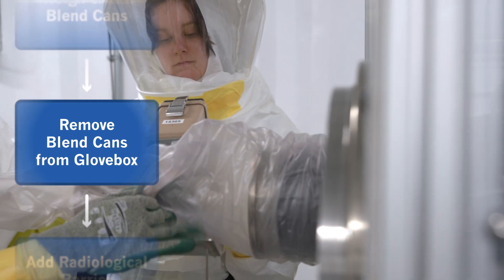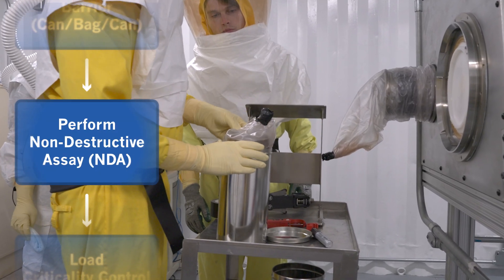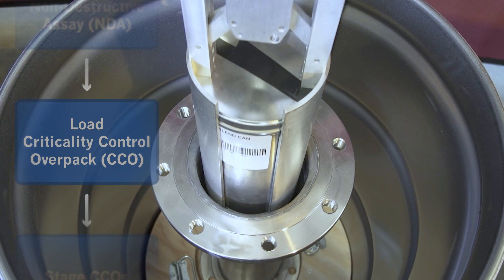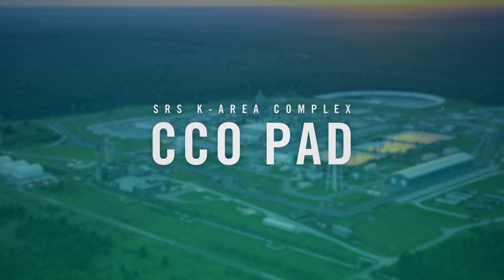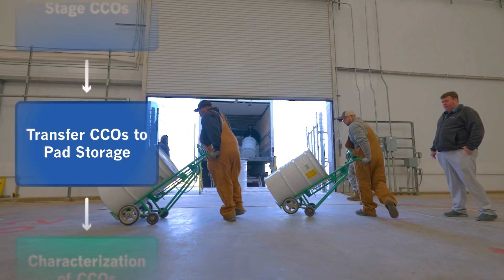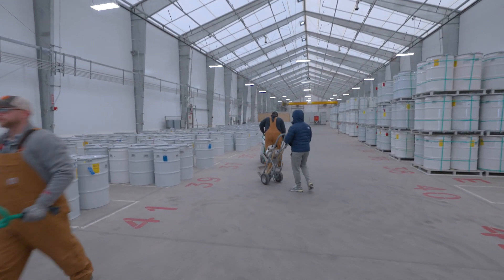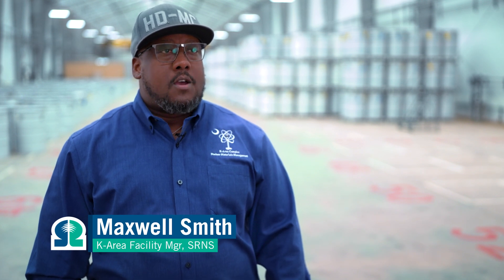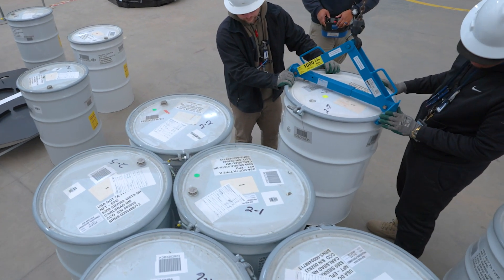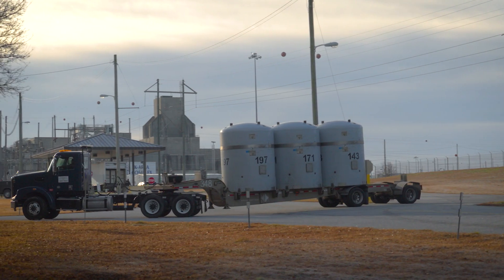The disposal process begins with the addition of a radiological barrier in a can-bag-can configuration. An assay is performed to determine the nuclear material content. Up to two blend cans are then placed in a criticality control overpack, or CCO. CCOs are staged and then transferred to the characterization and storage pad, which is outside of the 105K building. The K Area characterization and storage pad provides storage and processing capacity for around 4,000 CCOs, allowing on-location characterization and staging for direct shipments to the Waste Isolation Pilot Plant.